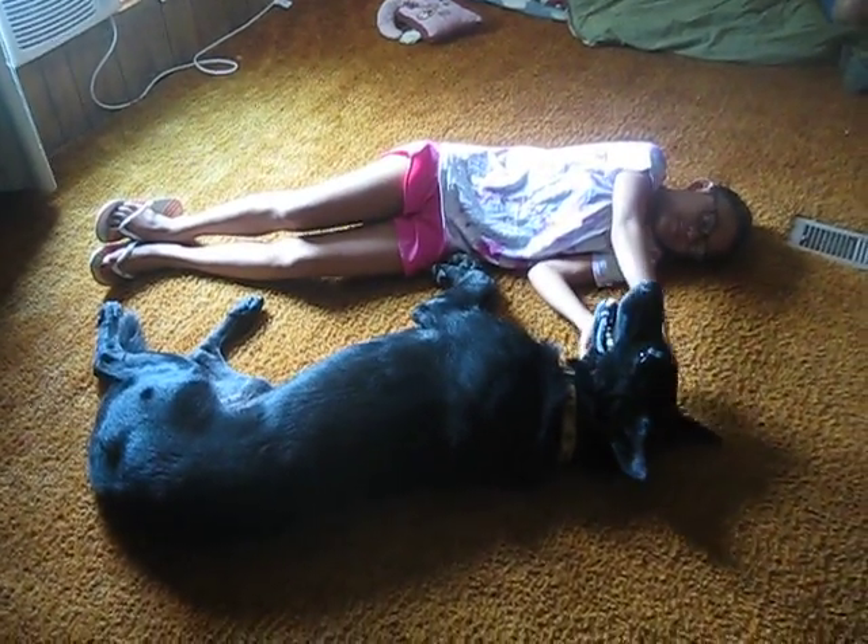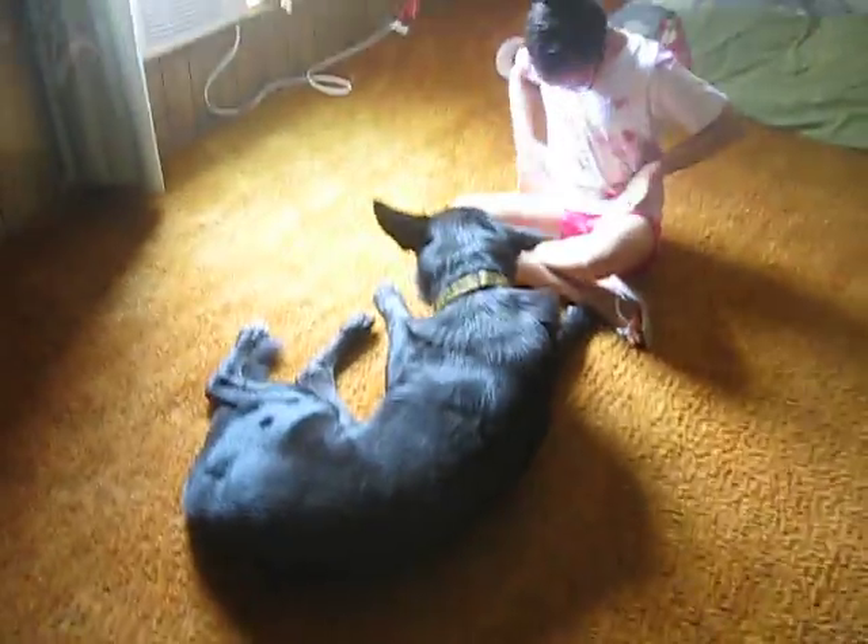He's not obnoxious either. He'll bark every now and then outside, but there's just nothing bad about this dog. He's really a good boy.